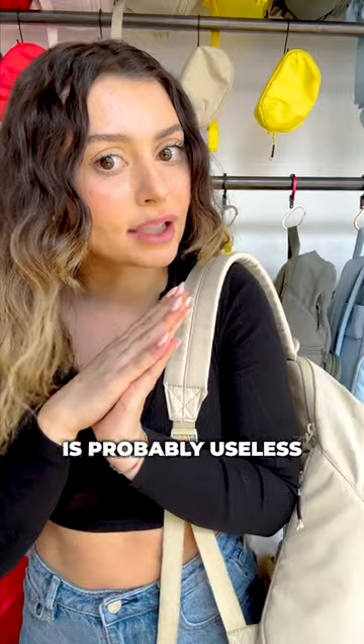So yeah, overall, this backpack is probably useless, but what do you guys think?